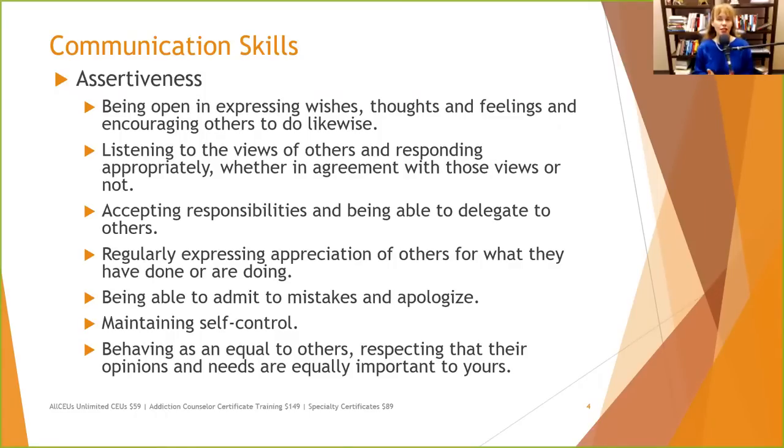When we're assertive, we're open in expressing wishes, thoughts, and feelings, and we encourage others to do likewise. We don't just tell people what's going to happen — we solicit information. When being assertive, we try to understand the other person's point of view and respond appropriately, even if we don't agree. Maybe you don't agree that dishes in the sink can sit there overnight — but it's important to be able to hear people's point of view.